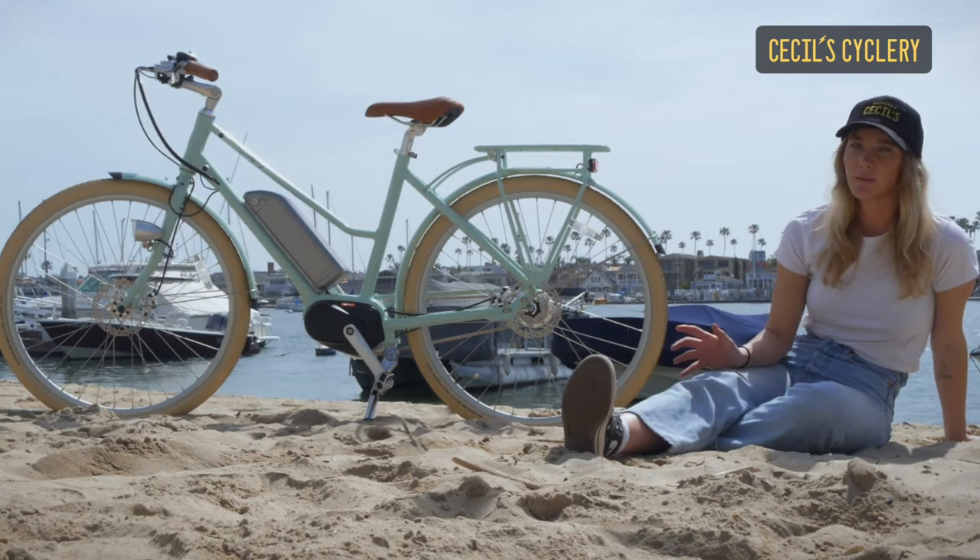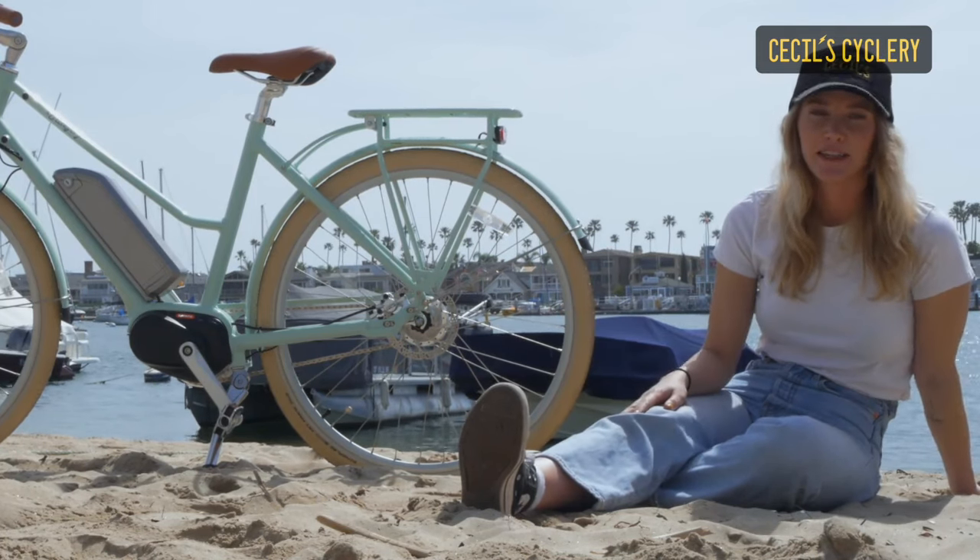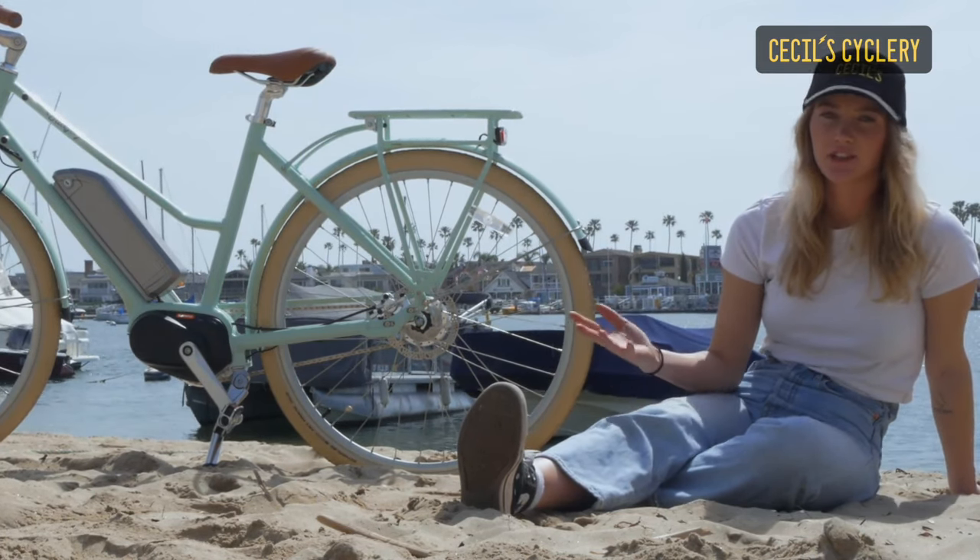This is an awesome city or street bike. It has smaller tires, and I love the tires because they are that lighter color instead of just a normal black tire.